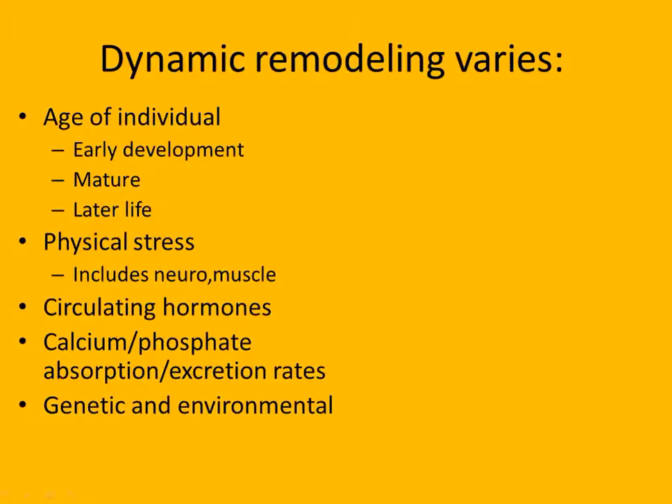Osteoporosis - does it happen to men or women? Both. We usually attribute it to women because women start with less dense bones, they're more thin and light. Men are bigger with more dense bones. But the rate of breakdown is about the same - when women hit a certain number of bone density, they have osteoporosis. Men just have a little bit further to go to hit that number. Later in life, osteoclasts are more active. Early in life, osteoblasts are more active. During maturity, they're both about equal.